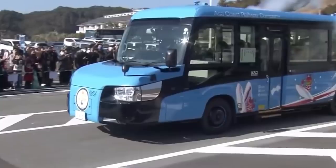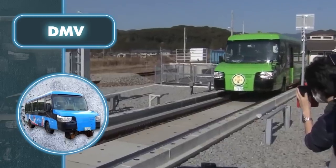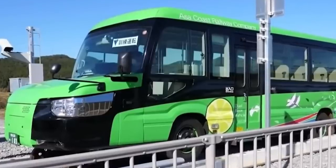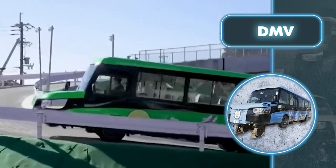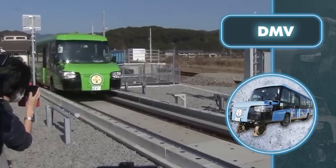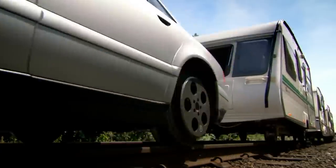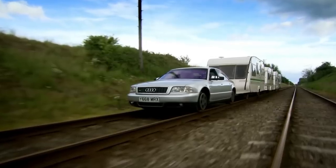This invention can help solve transportation problems in many regions of the world. When cities develop, old railway lines are often abandoned — this way, they can be used again. Powered by diesel, the vehicles were run along the coast of Shukoku Island in southern Japan, connecting several small towns. The Top Gear team also came up with such an idea. However, they decided to make things easier and simply replaced the wheels of an Audi car and trailers to create a full-fledged train — the Audi is the locomotive, and the trailers are cars.